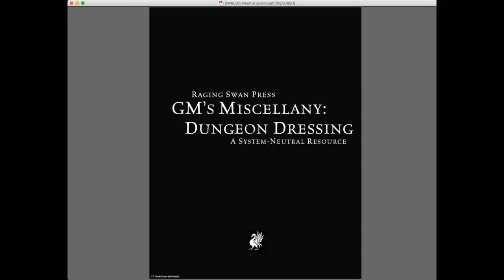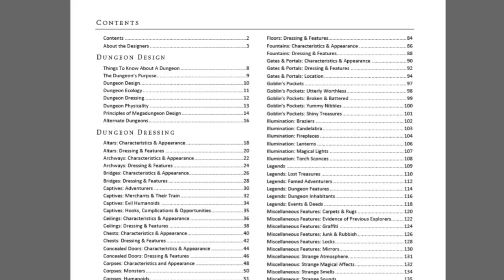Next we go to the Dungeon Dressing resource. There's a really cool section on dungeon design to start off: things to keep in mind when designing a dungeon. Is it just some crazy wizard who built a dungeon to lure adventurers in to kill his pet monsters? Maybe, but there are way more reasons for a dungeon to exist. It's an 18-page essay that goes into that — really useful if you want to lend a sense of verisimilitude to your fantasy campaigns.